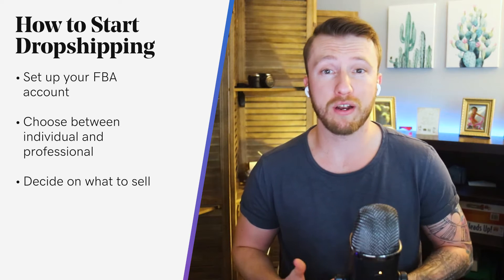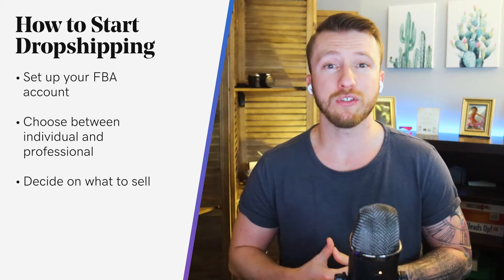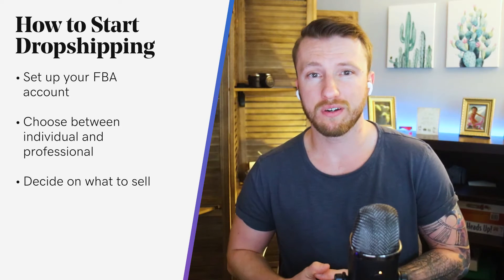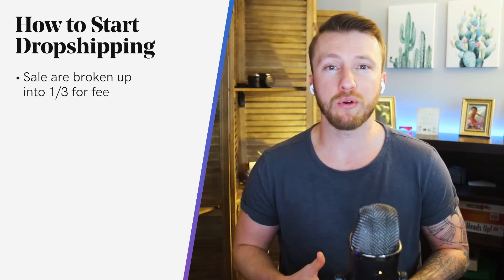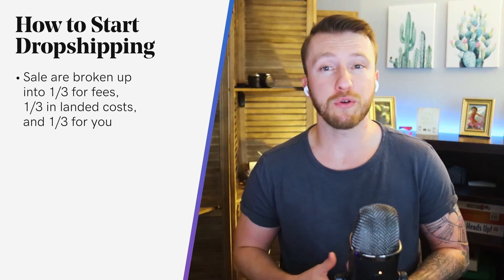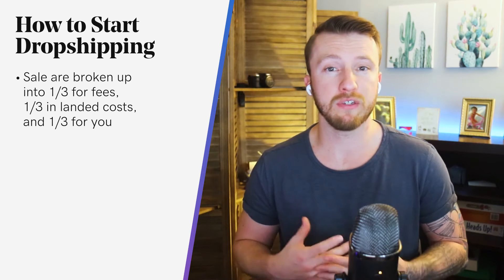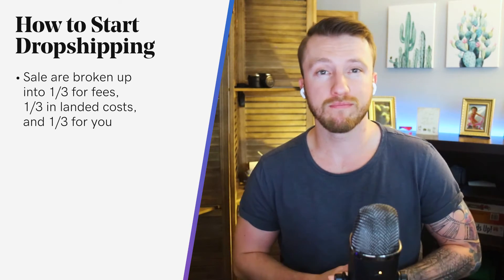Beyond that, for every product you're evaluating, ask yourself: can I source and ship this to Amazon for substantially less than it's selling for? You can consider the rule of threes to estimate this. Each product sale is broken up into one third for fees, one third in landing costs, and one third for you. So if the product sells for $15, you should expect your profit to be $5.